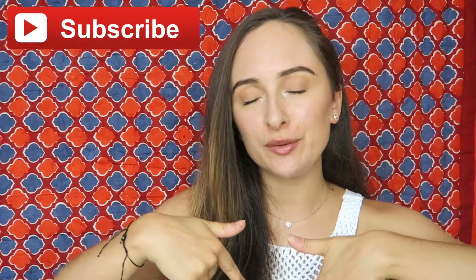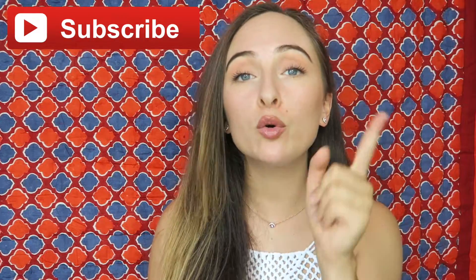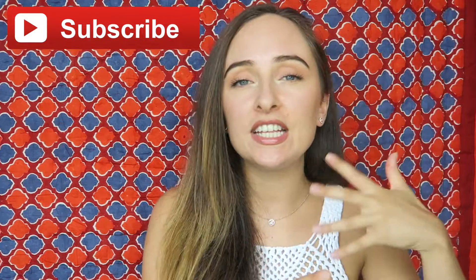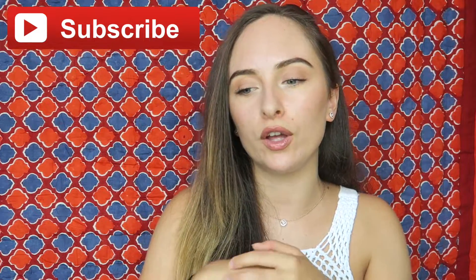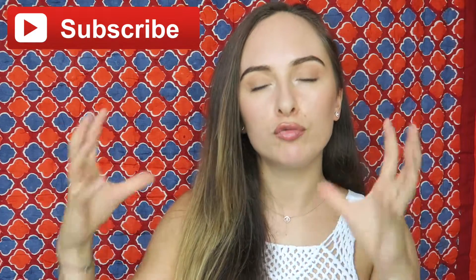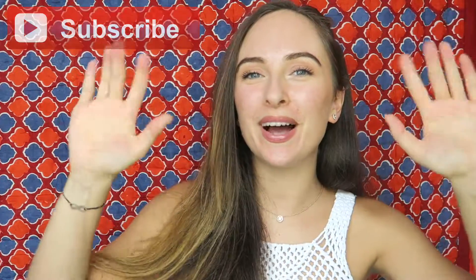That's it for me, guys. I really hope this video was helpful. Make sure you follow me on my socials — I'm always on Instagram and I love chatting there. Subscribe to the channel so you don't miss the next video. The next series is going to be all about periods. If there are any specific videos you'd like to see on that topic, let me know in the comments below. Thanks so much for watching — see you in my next video!